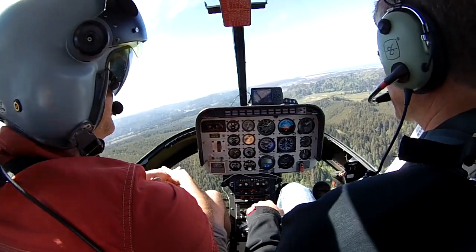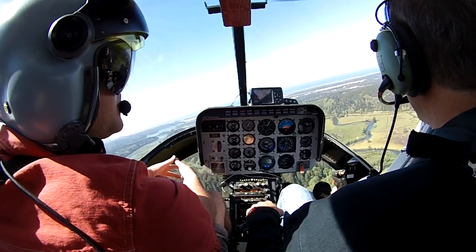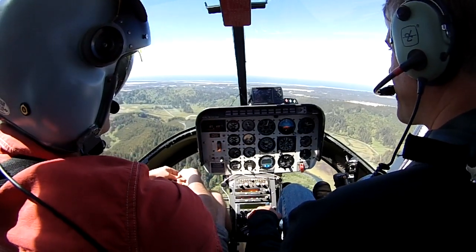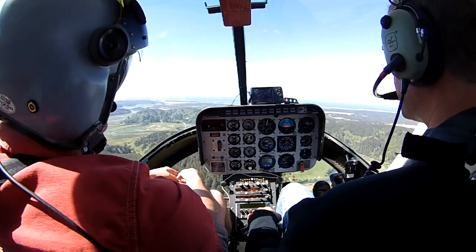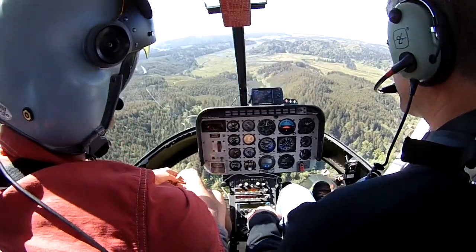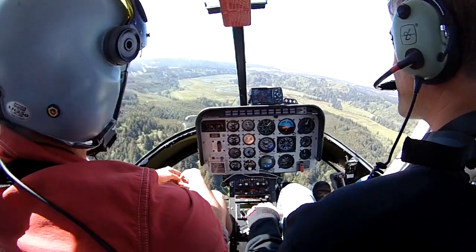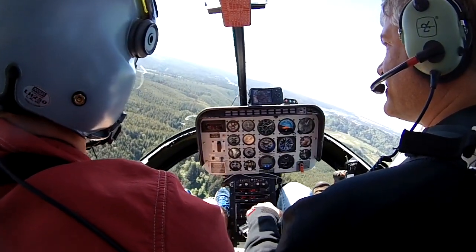Climbing up a little bit. Area's still clear. Altitude's good. We're settling with power. Forward cyclic. Okay, you try it — you have control. Got him. Got him.